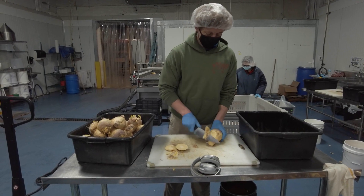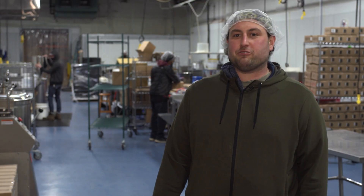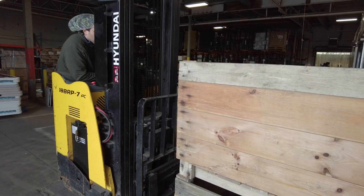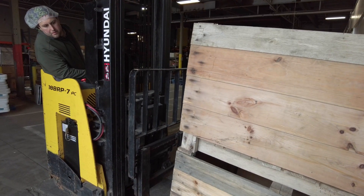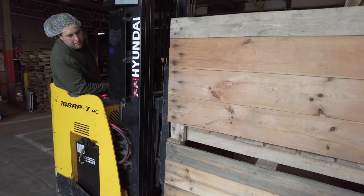Oberlin Food Hub has been around for four years. We started every day driving down to farmers, picking up food, and delivering it to schools, restaurants, grocery stores, and hospital partners — and we've grown thankfully pretty quickly. In four years we have our own warehouse facility, a couple of trucks and vehicles to bring food around, and our job is to support farmers and make local food easier to access so it can get to school districts like yours.